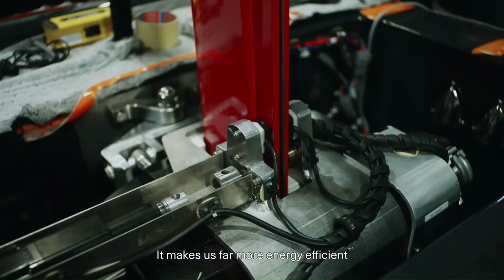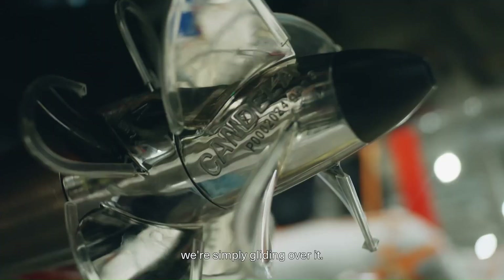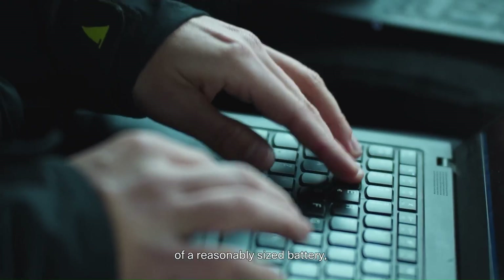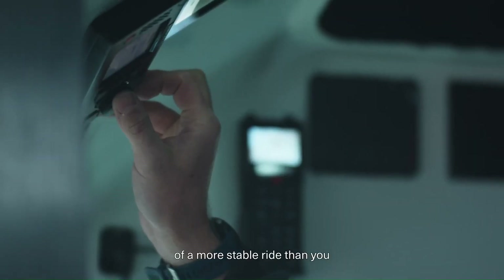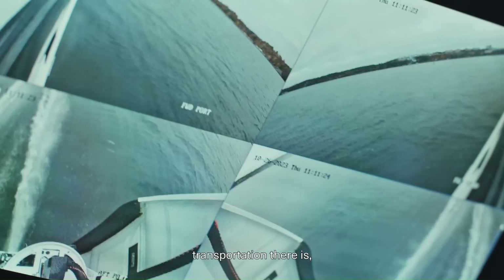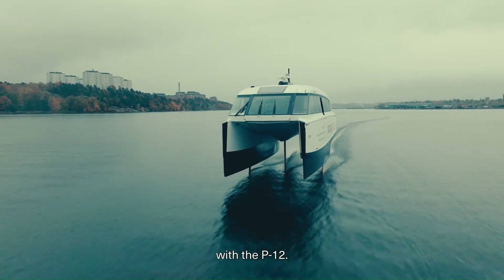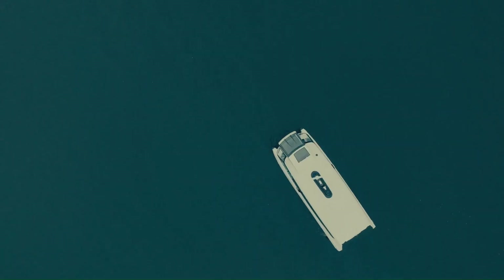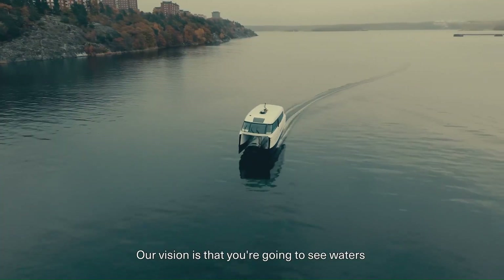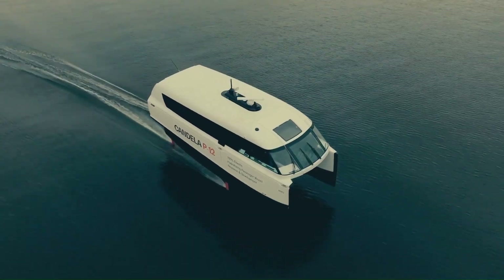The P-12's electric propulsion and hydrofoil technology significantly reduce its environmental impact compared to traditional ferries. It produces zero emissions, reduces noise pollution, and minimizes disturbance to marine life. Overall, the Candela P-12 is a game-changer in water transportation, offering a sustainable, efficient, and enjoyable way to travel on water, making it a promising solution for urban commuting and tourism.